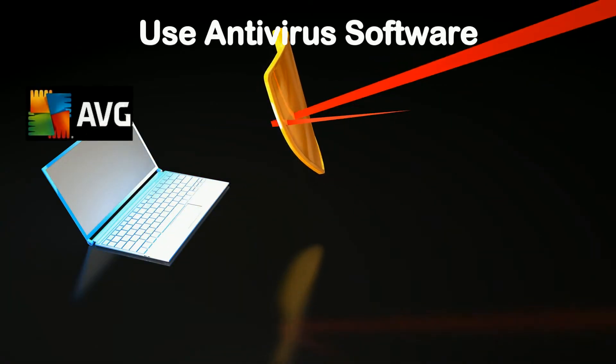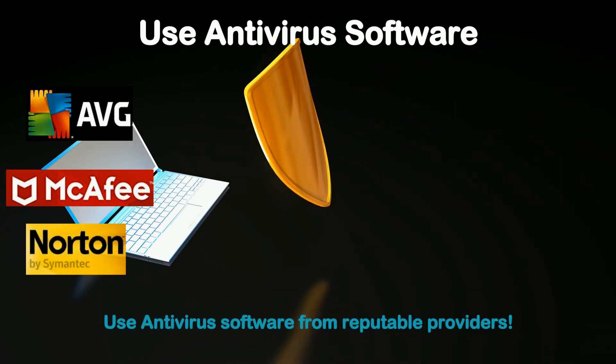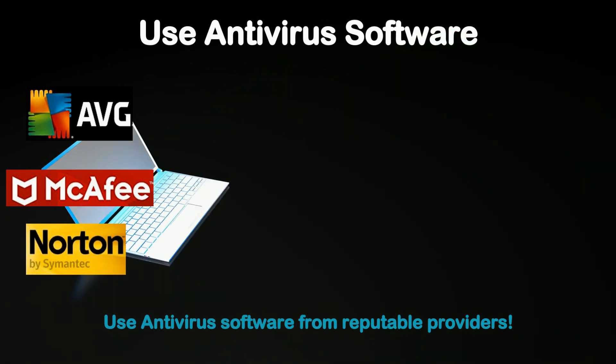Always use antivirus software whenever using a computer that requires internet access. Ensure that your antivirus software is from a reputable provider.